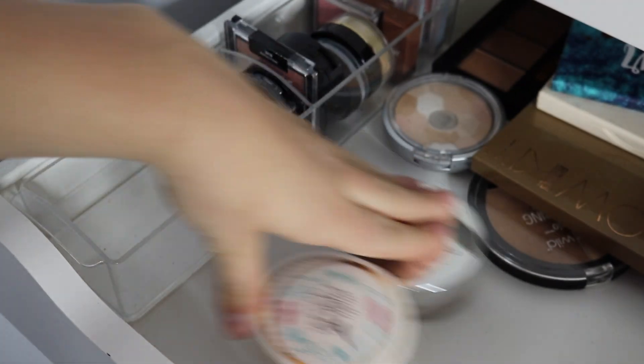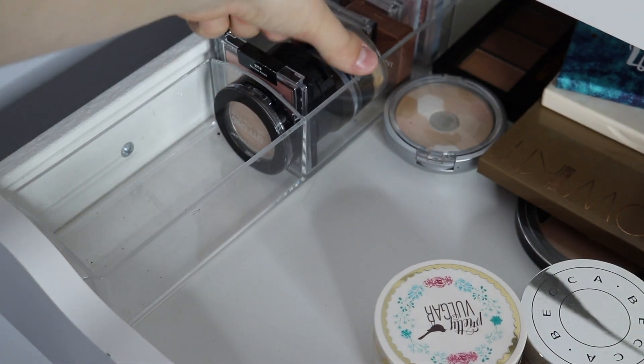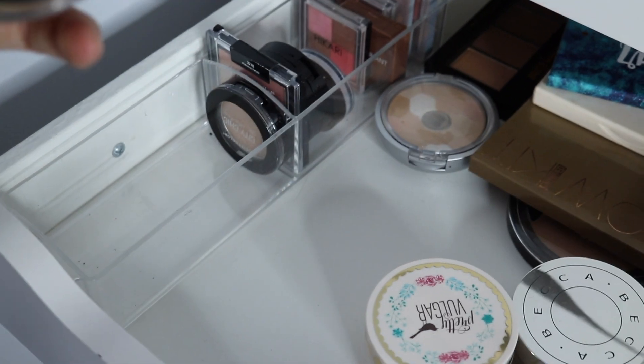This one is literally pure glitter — don't get it, it's still pretty but just pure glitter. I have some Becca loose powder. Pretty Vulgar loose powder. I have another loose powder that I showed you earlier and just a bunch of other things.